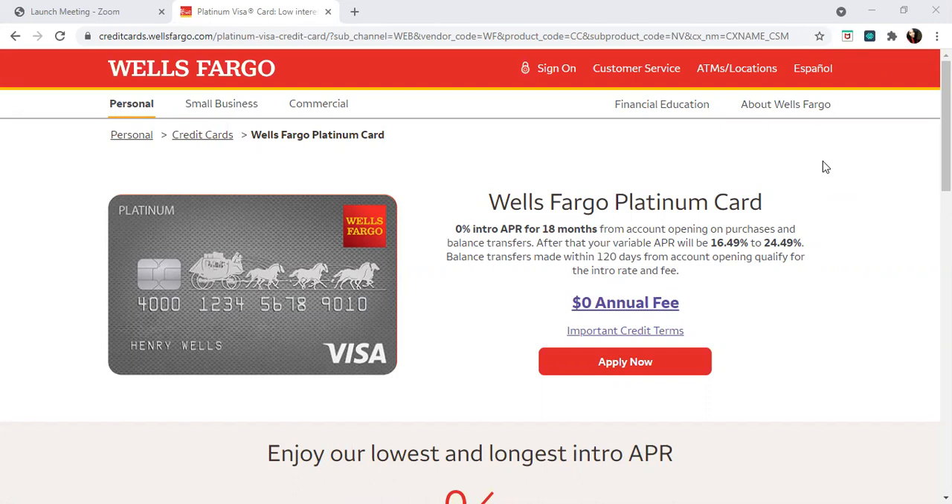I also have a seminar coming up on September 18, 2021. If you're interested in joining, I will be talking about how to increase your credit score and also get more credit card approvals.